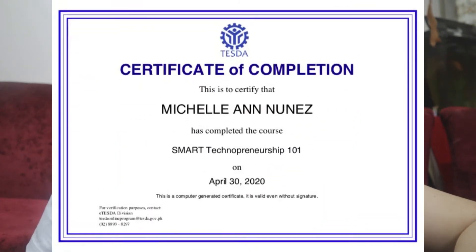Once you complete the checklist, you can get your certificate of completion. Upon completion of the online training, you will receive a COC or certificate of completion. And from there, it can lead to getting a national certificate after you get assessed. Correct me if I'm wrong, but I know the COC is valid — however, the national certificate carries more weight.